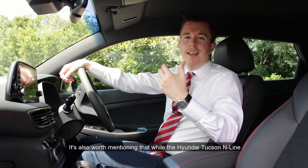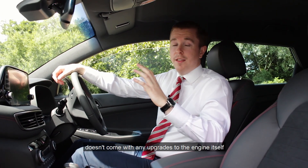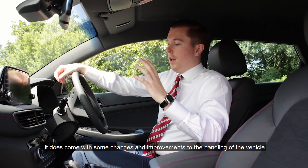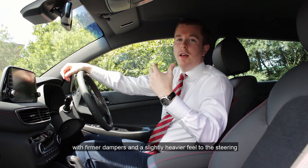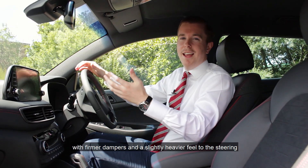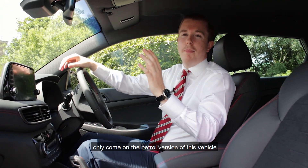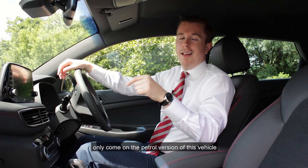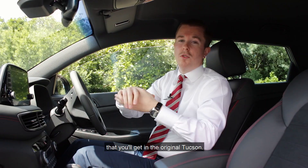It's also worth mentioning that while the Hyundai Tucson N line doesn't come with any upgrades to the engine itself, it does come with some changes and improvements to the handling of the vehicle with firmer dampers and a slightly heavier feel to the steering, which is better for control. But all those little upgrades to the handling only come on the petrol version of this vehicle, and the diesel version comes with the standard setup that you'll get in the original Tucson.